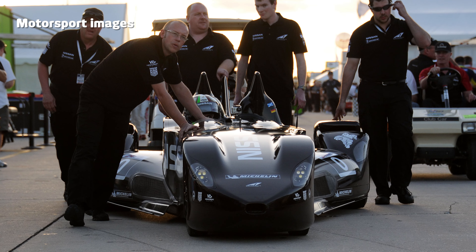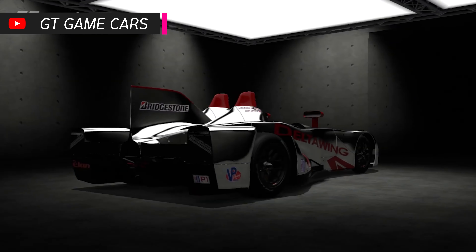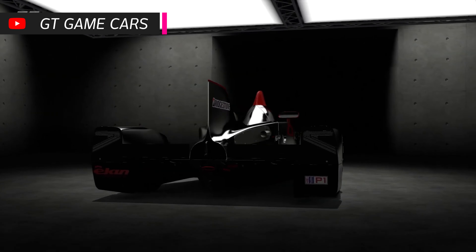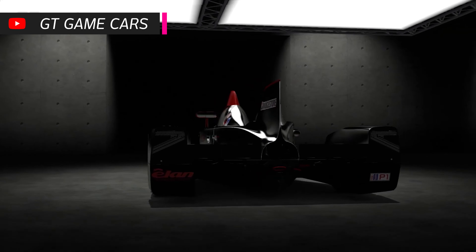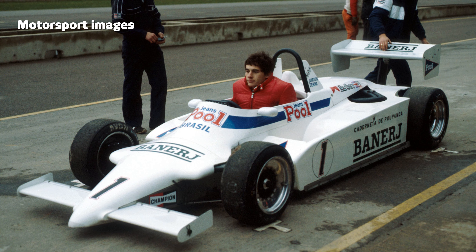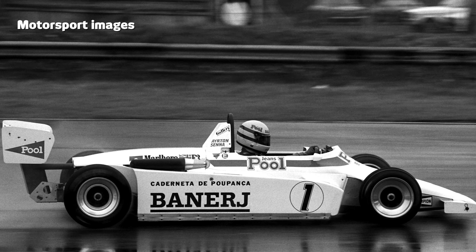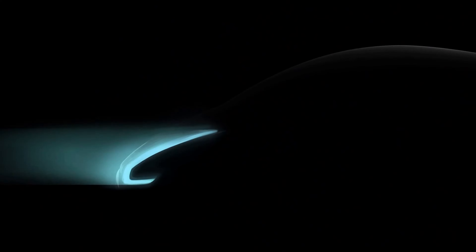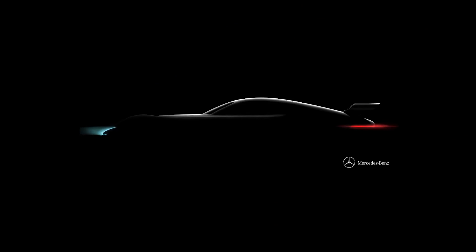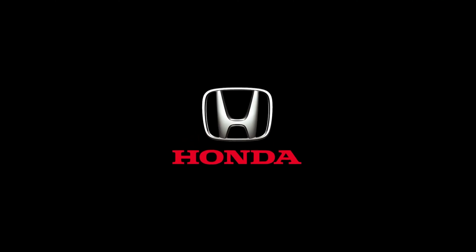Gran Turismo 6 introduced another set of wacky and unusual vehicles. One such example is the diminutive Light Car Company Rocket, designed by Gordon Murray and evocative of early F1 cars — actually from 2007, and a joyous little car to drive in GT6. There were also a couple of real-life racing cars that were great additions. The Deltawing ran at the 24 Hours of Le Mans and featured a very unusual layout more akin to a drag racer than a circuit car, with rear wheels far out from the chassis and front wheels almost next to each other inside the nosecone, resulting in a very distinctive shape.